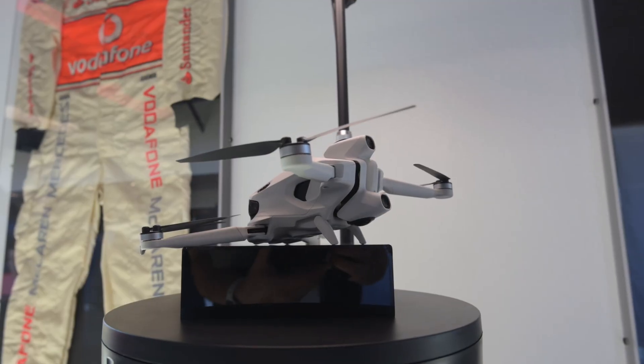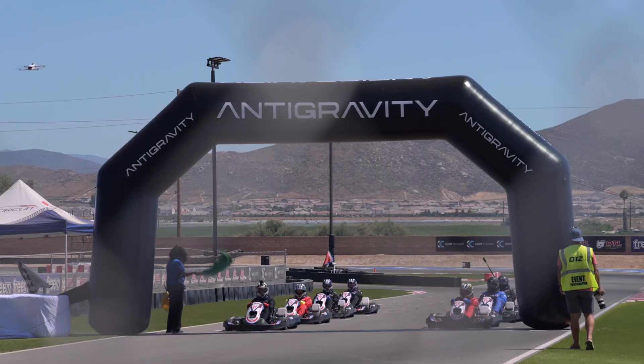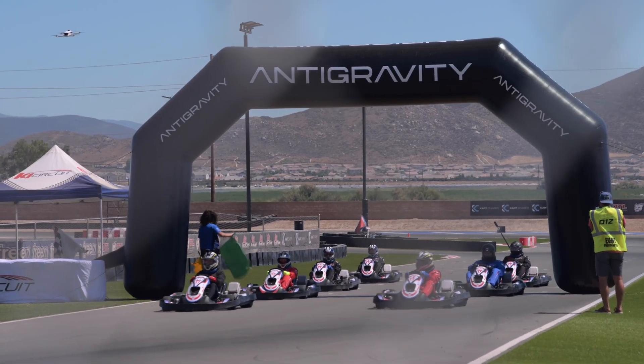The other part of the day was getting a chance to test the new product, which they are calling the A1 — Antigravity 1 — because it's going to be their first drone. This is officially the world's first 360 8K drone. Basically everybody got to spend a few hours flying some drones and riding some go-karts.